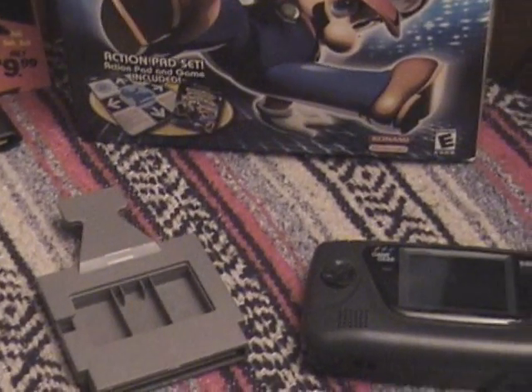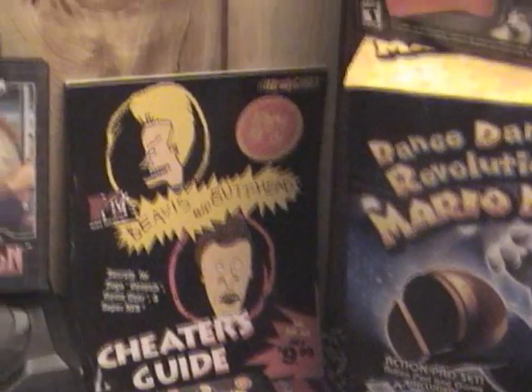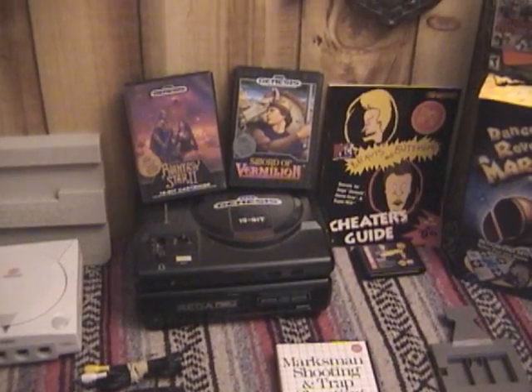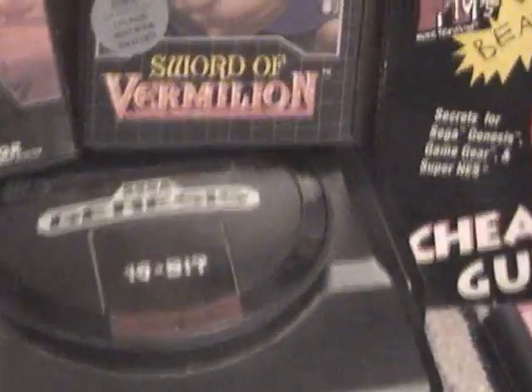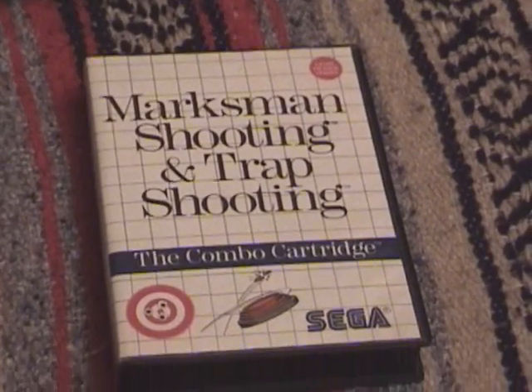On this table I also have a Sega Game Gear with Sonic the Hedgehog 1 in it. I have a Nintendo cleaner there. Back there is the Beavis and Butt-Head strategy guide game I found a little while ago. Right here I've got some Sega Classics — Sword of Vermilion and Phantasy Star 2. That's the Sega Model 1 with the high-definition graphics stamped on it. On the bottom is the non-working Sega CD I need to work on. This is the only Sega Master System thing I have.